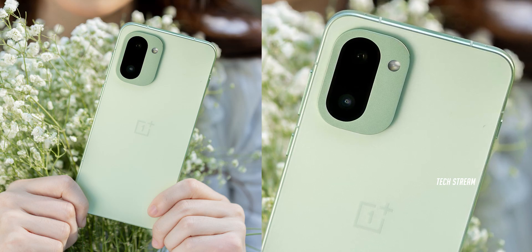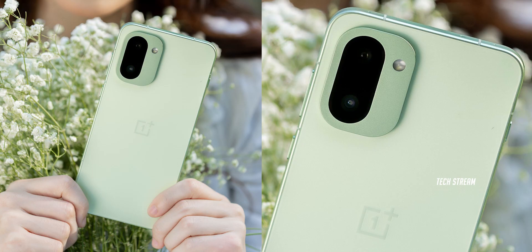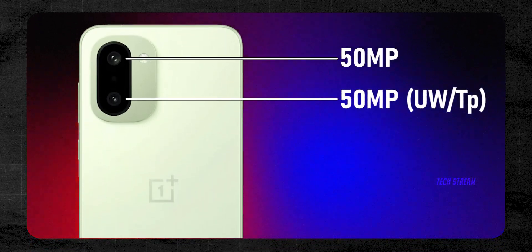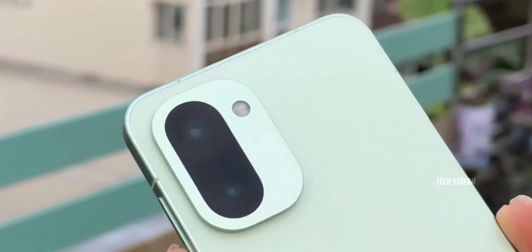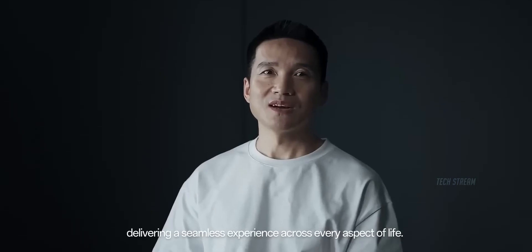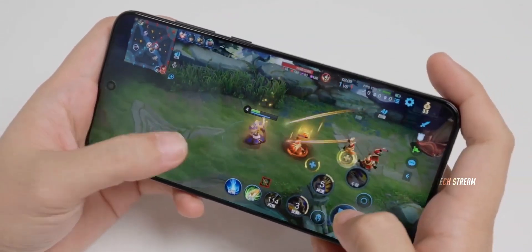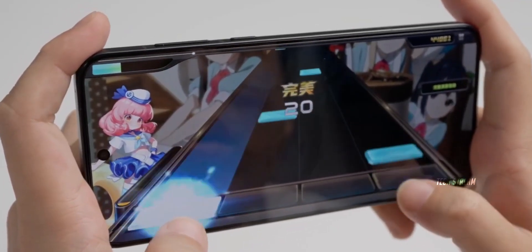Now, here is the controversial part: OnePlus ditches the third camera setup. The 15R rocks just two cameras — a 50-megapixel main shooter and a 50-megapixel ultrawide or telephoto. I would take two flagship sensors over three mediocre ones any day. OnePlus is clearly prioritizing performance over camera versatility, keeping costs down to deliver that flagship power at a mid-range price.